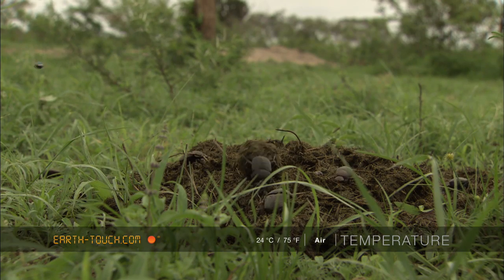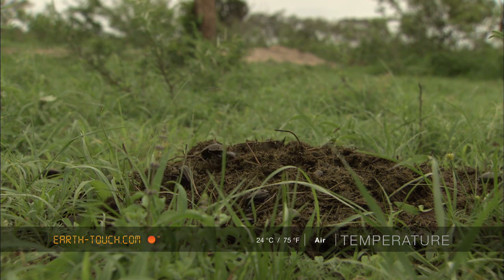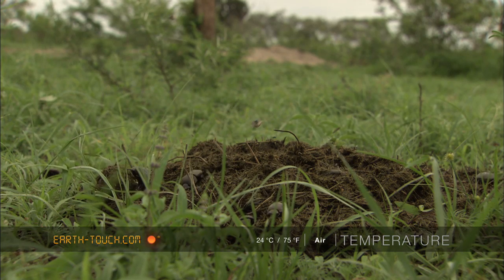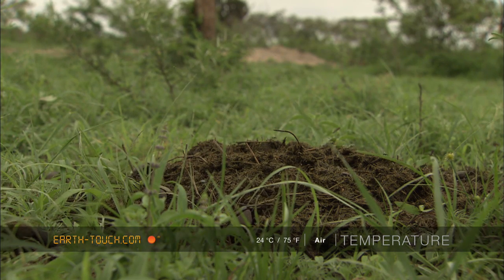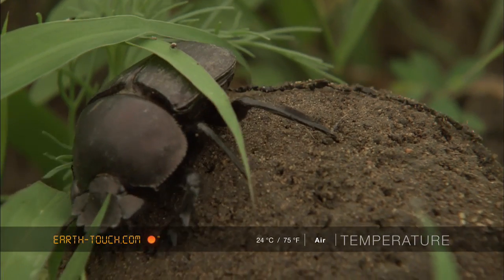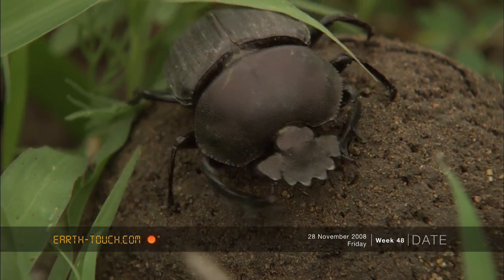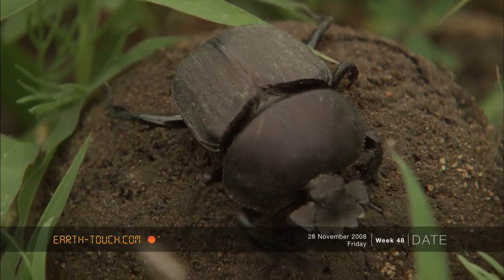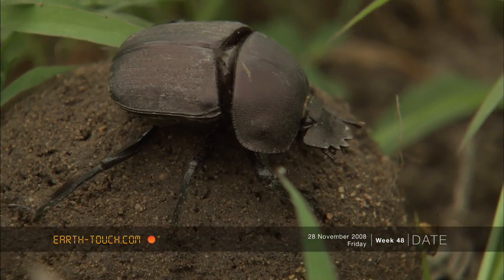Since the rains have fallen and softened the soil, these copper-colour beetles have been busy. The dung beetle is well adapted to the job at hand. The head is shovel-shaped, and the forelegs have extrusions called tarsi which help them shape the dung ball.